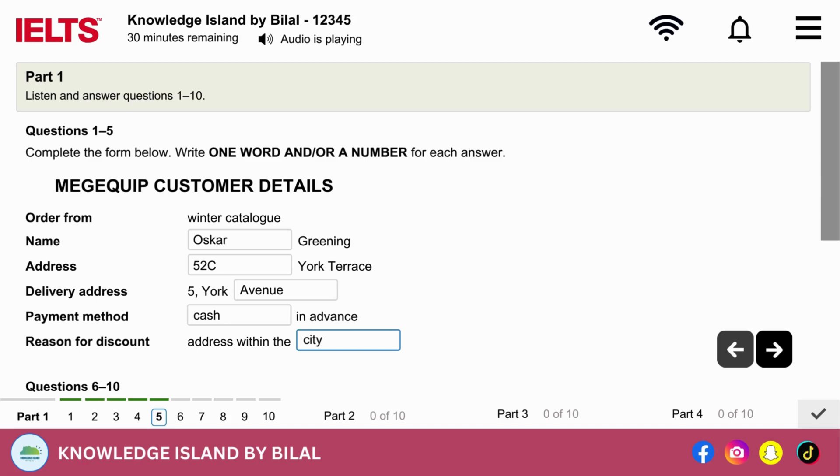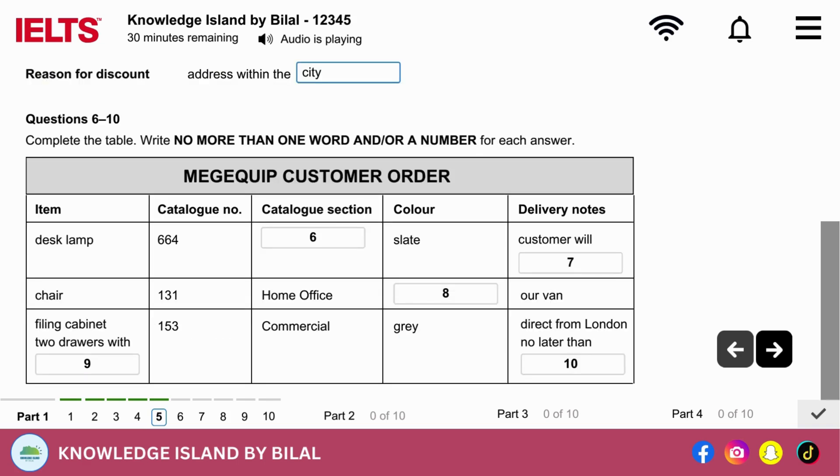Before you hear the rest of the conversation, you have some time to look at questions 6 to 10. So, what would you like to order?